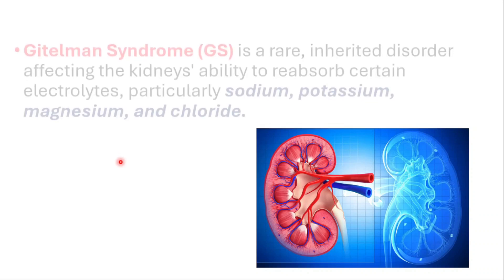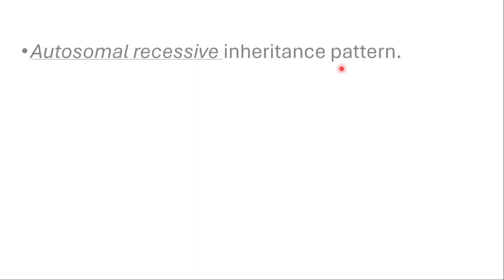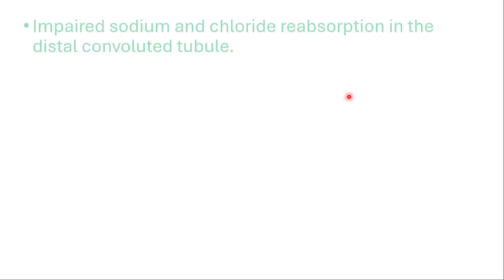Hey everyone, this is Daily Dose of Medicine. Let's talk about Gitelman syndrome. It's a rare inherited disorder affecting the kidney's ability to reabsorb certain electrolytes, particularly sodium, potassium, magnesium, and chloride. It is inherited in an autosomal recessive fashion — mutations in SLC12A3 affect the kidney's ability to regulate the balance of salts and electrolytes, causing this disorder.